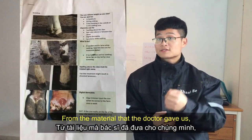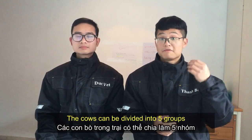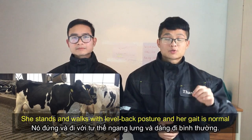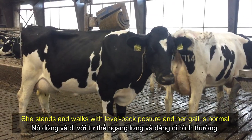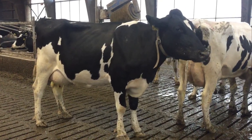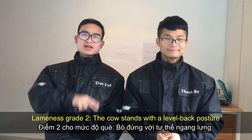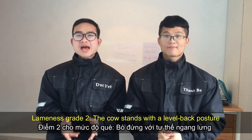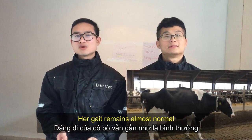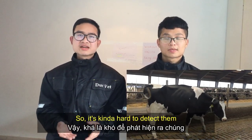From the material that the doctor gave us, cows can be divided into five groups. Lameness grade 1 is the normal cow — she stands and walks with a level back posture and her gait is normal. Lameness grade 2: the cow stands with a level back posture but develops an arched back posture while walking. Her gait remains almost normal, so it's kind of hard to detect.